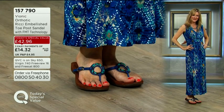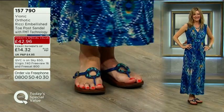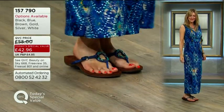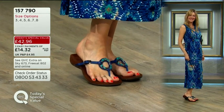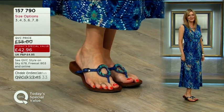You could call the gold and silver pretty much neutral — they're going to go with anything. The white goes with anything, the black works with everything. And then you've got your fashion colours, the blue and the brown. Look how that blue goes with that maxi dress — doesn't that look stunning? You can see how flattering the silhouette of that sandal is on Sally's foot.